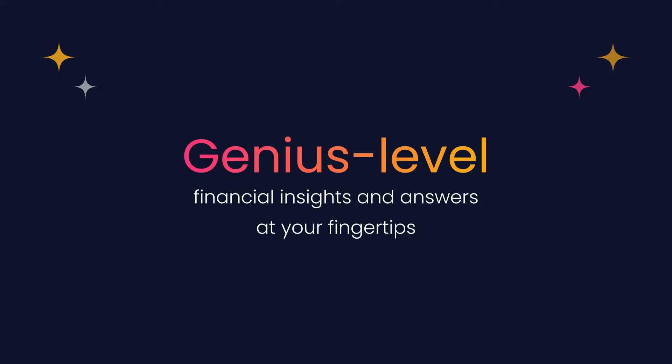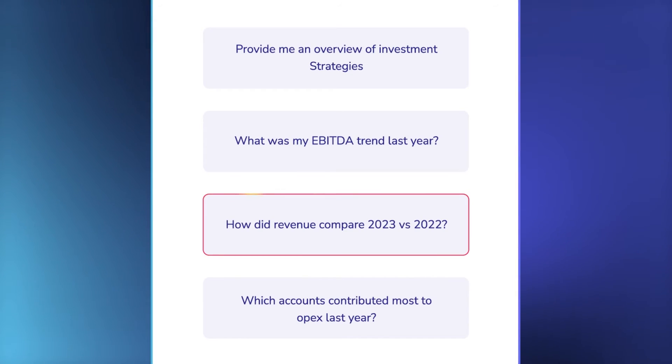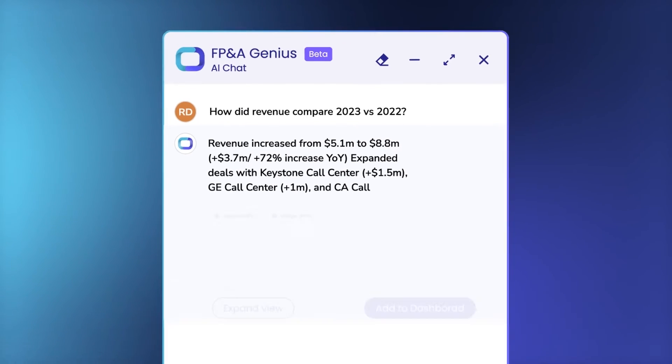One: genius-level financial insights and answers at your fingertips. Data Rails' AI-powered FP&A genius allows you to instantly answer almost any question you have about your consolidated financial data. You can visualize and add answers through your dashboards or tables. No more spending hours manually sorting through data to get answers to your questions. Dive deeper into your numbers by asking specific questions that are crucial to your business, or use genius' suggested questions to get you started. The time for quicker, data-driven decisions is now.